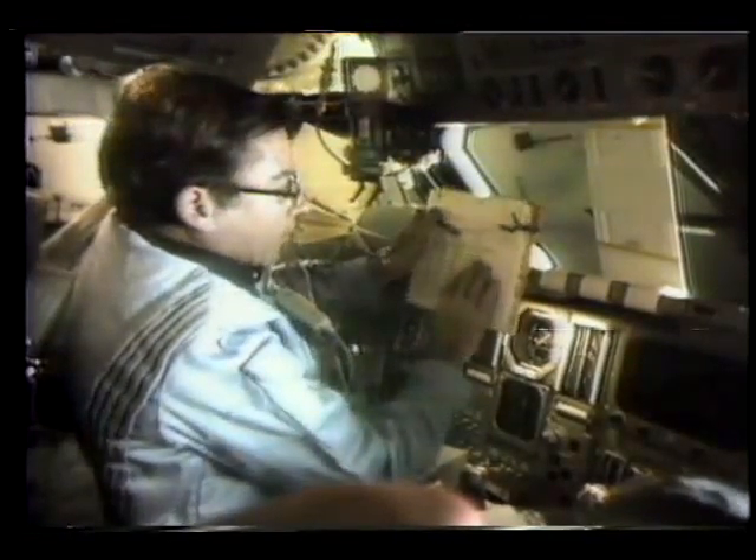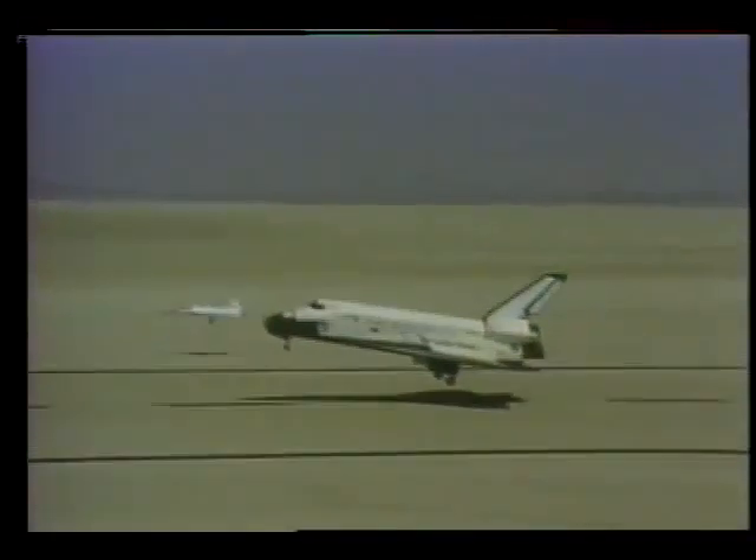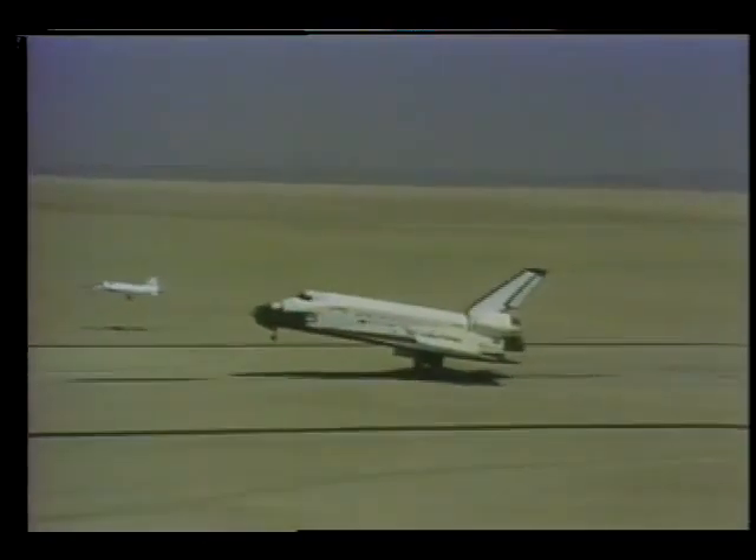Columbia's maiden flight was brief — just 54 and a half hours, 36 orbits — and returned to Earth. But it signaled the beginning of a reusable space transportation system.